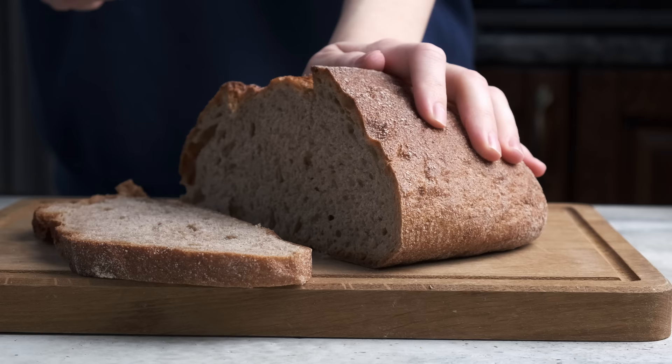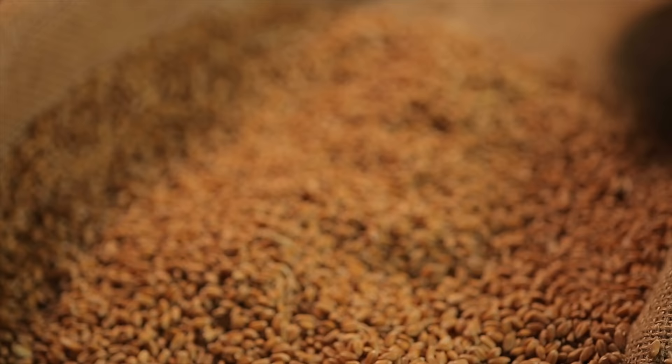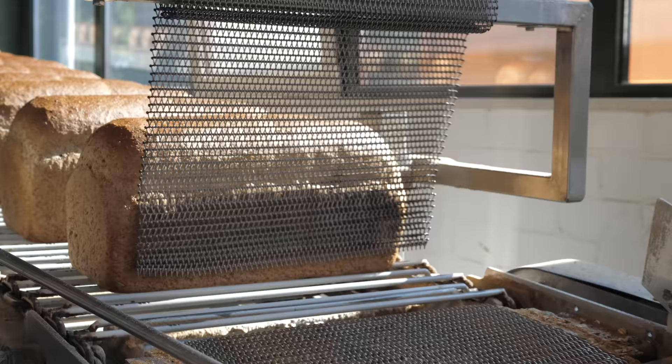Next up we have multigrain bread — a type of bread prepared with two or more types of grain, which can include barley, flax, millet, oats, whole wheat flour, and others. The fact that it's multigrain doesn't tell us much unless we know which grains were used and whether they're rich in fiber. Most multigrain breads tend to be a better choice than traditional white or brown bread, but the word 'multigrain' is often just a marketing trick. It doesn't say anything about how heavily the grains are processed. Multigrain doesn't mean whole grain — and that's a big difference.